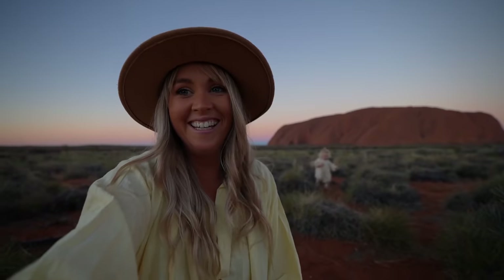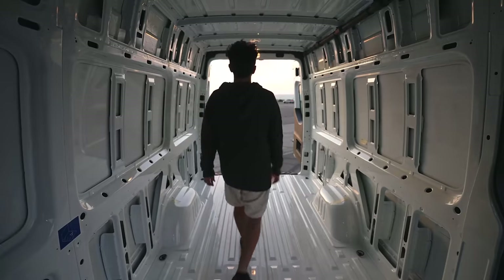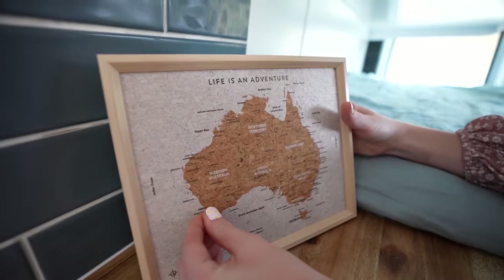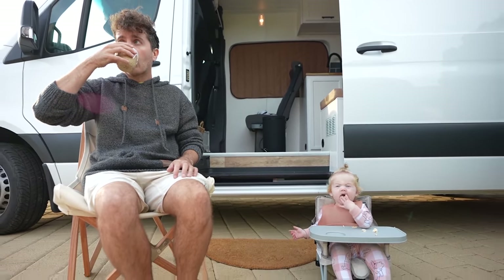This video is brought to you by Squarespace. Hi, we're Stephen, Jess and Hunter, a little family who spent four months turning an empty cargo van into our home with the goal of circumnavigating Australia. We left from Perth in June 2020, and these are some of the highlights of our big lap so far.